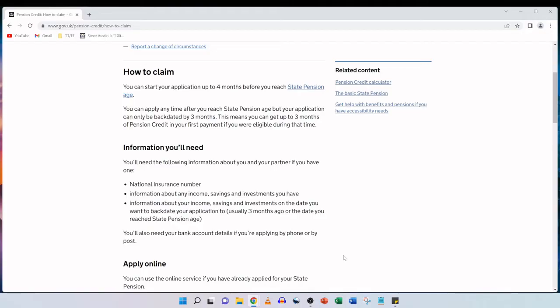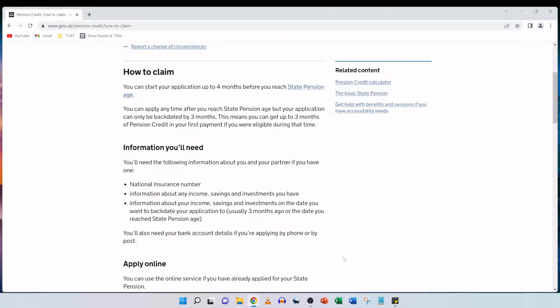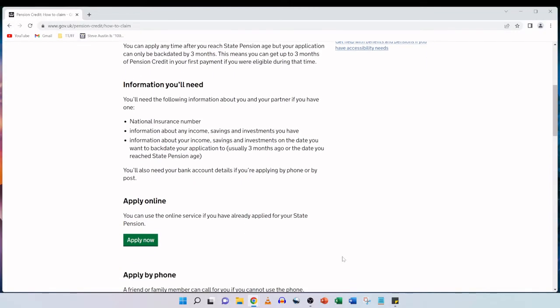You'll need the following information about you and your partner if you have one: national insurance number, information about any income, savings and investments you have, and information about your income, savings and investments on the date you want to backdate your application to, which is usually three months ago or the date you reach state pension age. You can use the online service if you have already applied for state pension. I'm going to be assisting my mother in applying for her pension credit as she is already in receipt of her state pension. We're going to click on apply now.